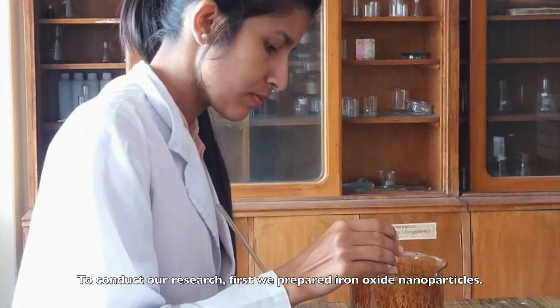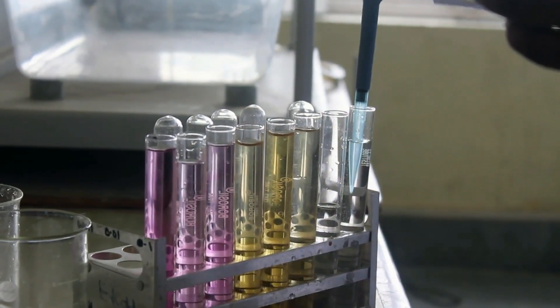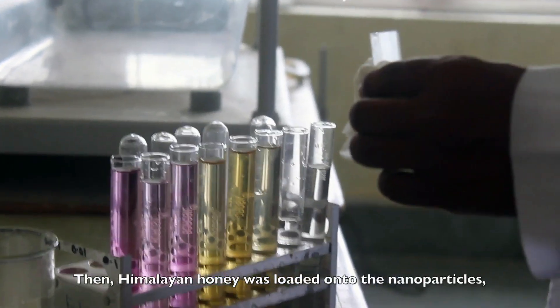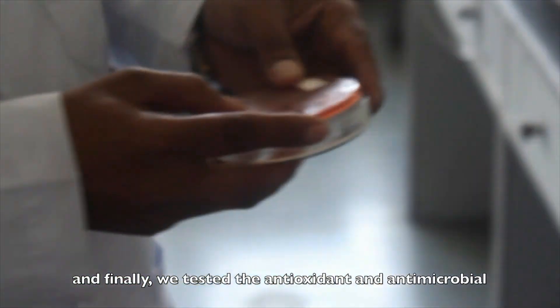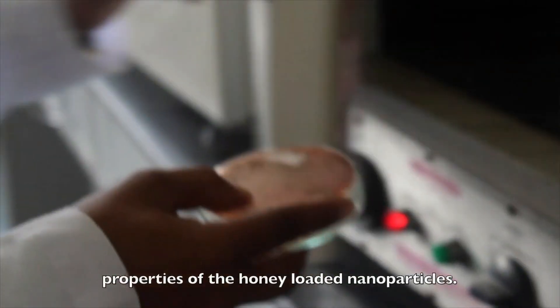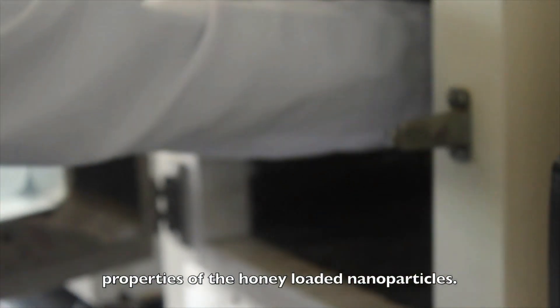To conduct our research, first we prepared iron oxide nanoparticles, then Himalayan honey was loaded into the nanoparticles, and finally we tested the antioxidant and antimicrobial properties of the honey-loaded nanoparticles.